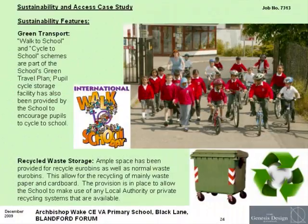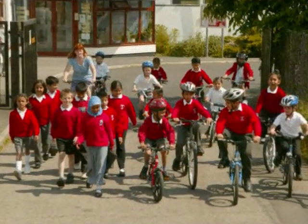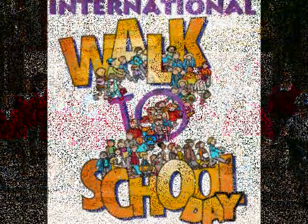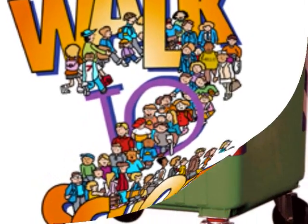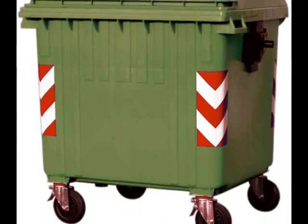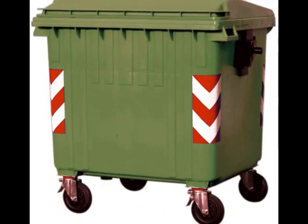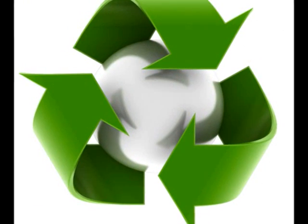Walk to school and cycle to school schemes are part of the school's green travel plan. Space has been provided for green recycle euro bins for waste paper and cardboard.